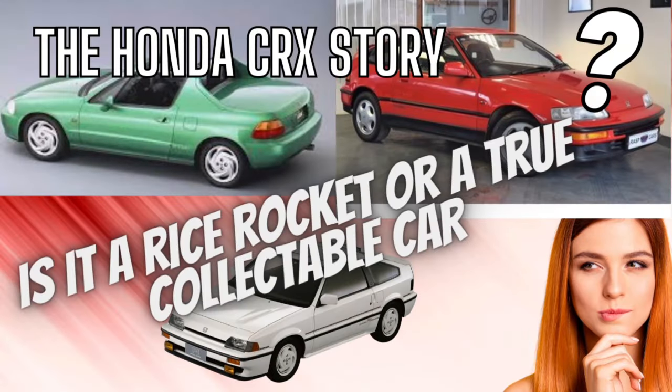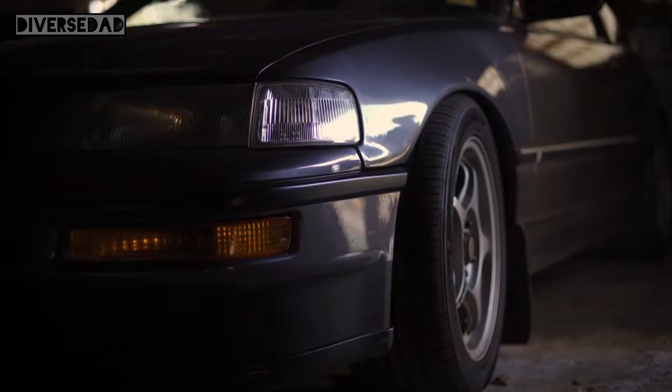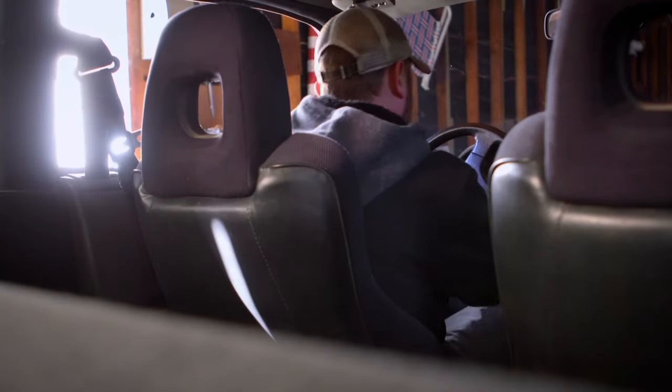The Honda CRX — a true legend, a rice rocket, or finally a respected classic car and true collector's item. In this video we will find out why people love the Honda CRX, or still cherish the CRX till this day.